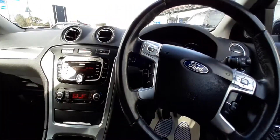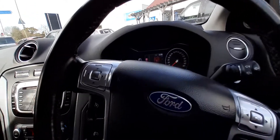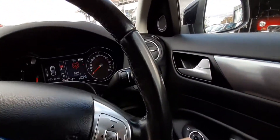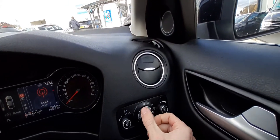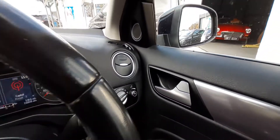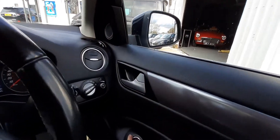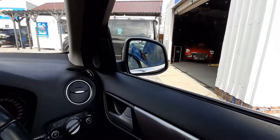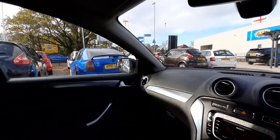Now if we just jump into the car. Being the Titanium X model, it has a lot of options fitted from factory, such as automatic headlights just over here. We also have electric and power folding mirrors — just with the click of a button, both mirrors fold in and out.